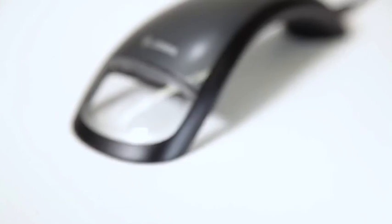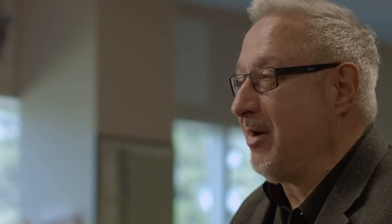Let's just fill this room full of ideas — doesn't matter if they're good ideas or bad ideas — and let's just go at it. Out of that came 15 separate design studies of how we would disrupt the business.